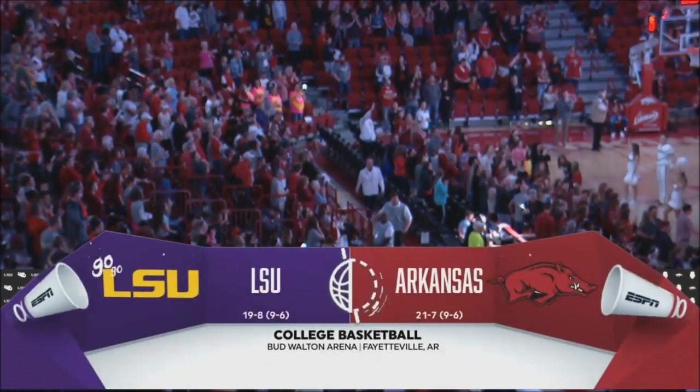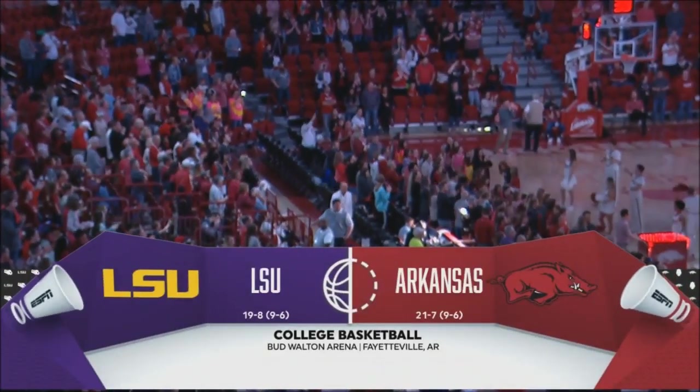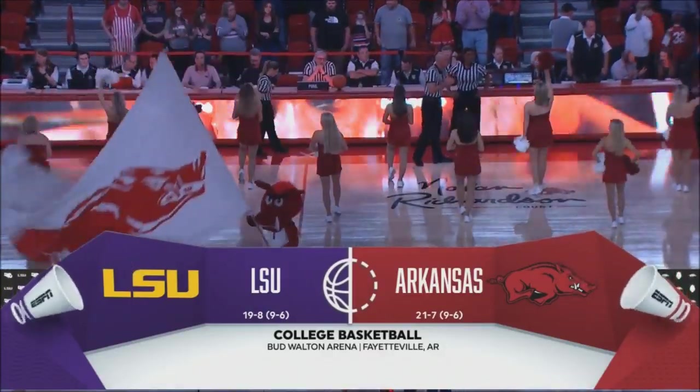And welcome live to Fayetteville, Arkansas, inside Bud Walton Arena. An always challenging SEC regular season is coming to a close.